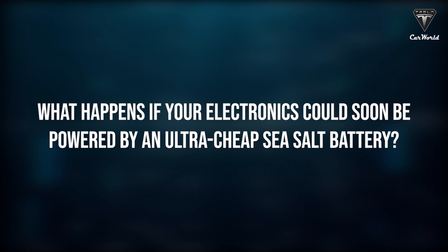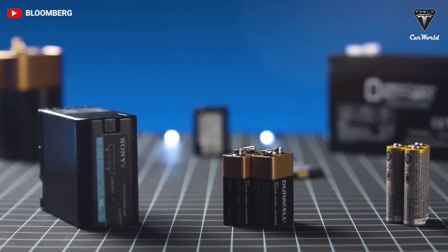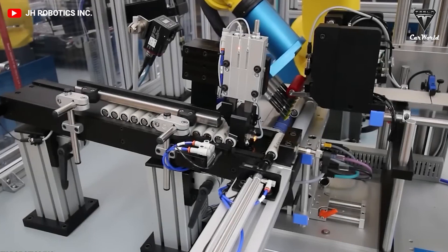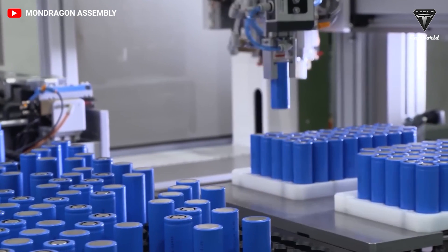What happens if your electronics could soon be powered by an ultra-cheap sea salt battery? Researchers at the University of Sydney are touting new breakthroughs in the lab that they say may lead to new low-cost sodium sulfur batteries with four times the energy storage capacity of lithium-ion batteries.